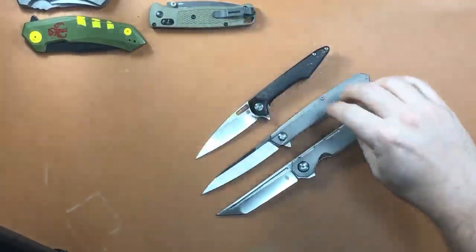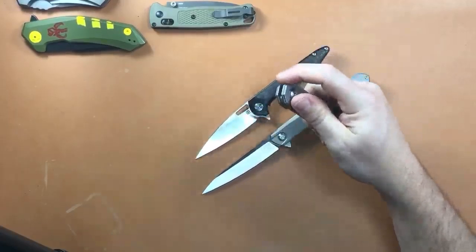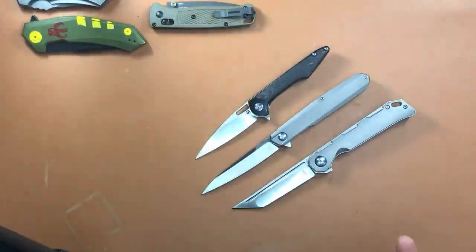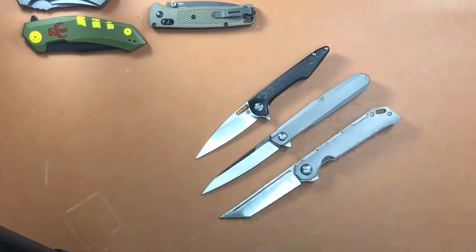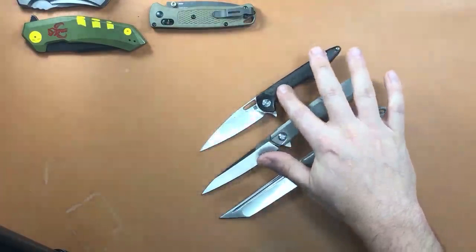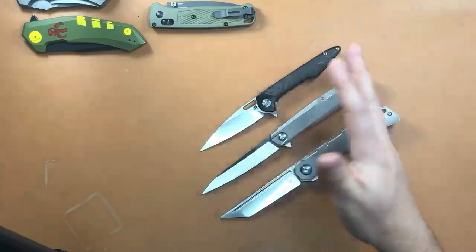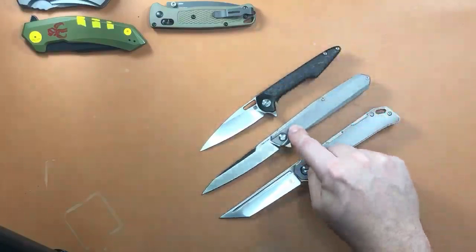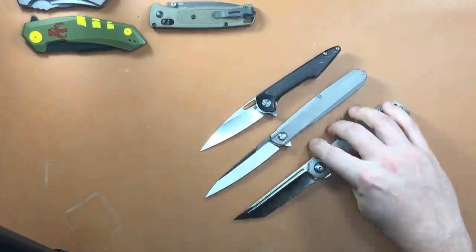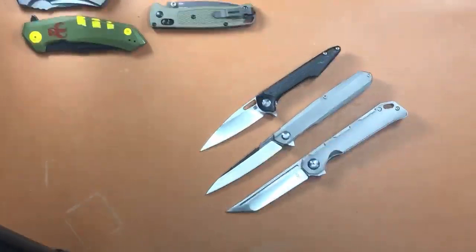The third folder is the Kizer Begleiter in titanium with a tanto blade and a super strong detent. Blade Center actually put the prices for me by looking on Instagram — thank you. Prices: $190 for the Artesian Cutlery Archaeo, which goes for $230 or more on most sites. $125 for the Real Steel S5 Metamorph. $110 for the Kizer, which normally goes for $150. All about $40–$50 off retail.